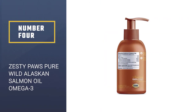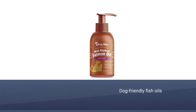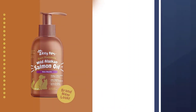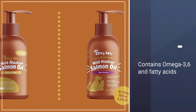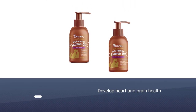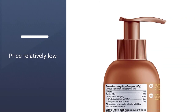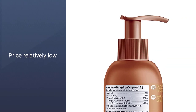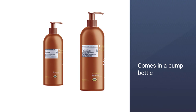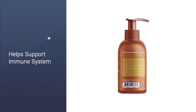Number 4: Zesty Paws Pure Wild Alaskan Salmon Oil Omega-3. Our top pick for dog-friendly fish oils is this one from Zesty Paws. Sourced from Alaskan salmon, it features both omega-3 and omega-6 fatty acids and is rich in EPA and DHA — the compounds that are full of benefits ranging from a softer coat to increased heart and brain health. Sold in a pump bottle, simply add a bit to your dog's food during mealtimes for an easy alternative to a capsule. It's packed with nutrients aiding hip and joint function, immune health, and since it relies on salmon oil rather than a blend.